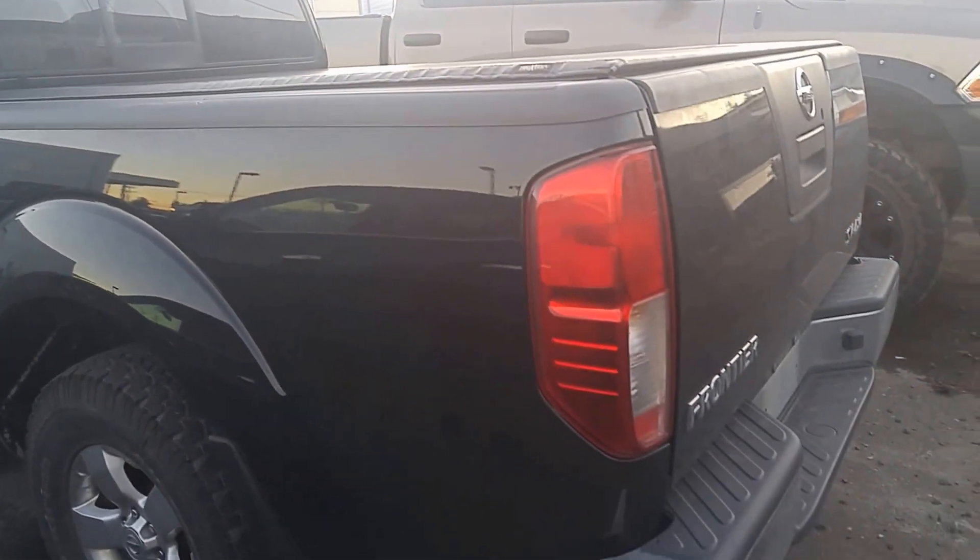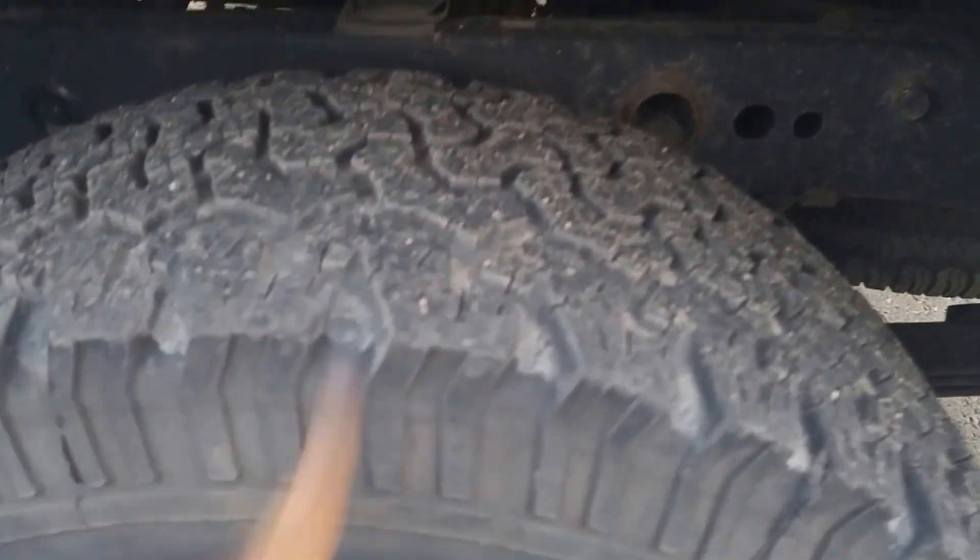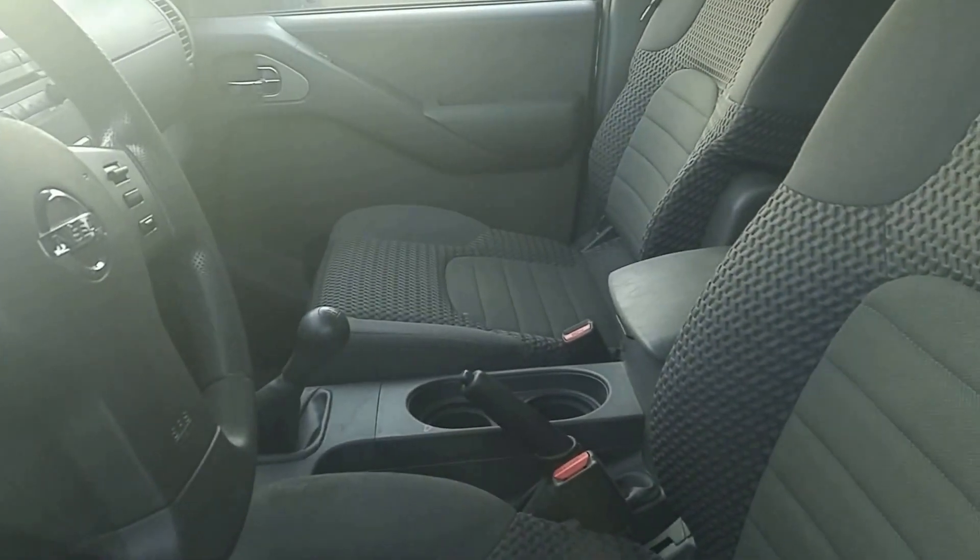It's got a nice roll-up tonneau cover, good tires on it — BFG all-terrain tires — step boards, and an awesome interior with a six-speed transmission.